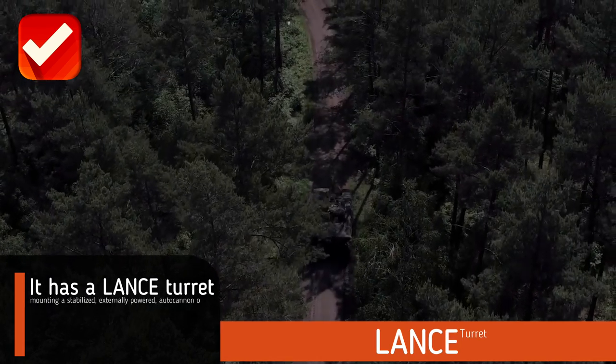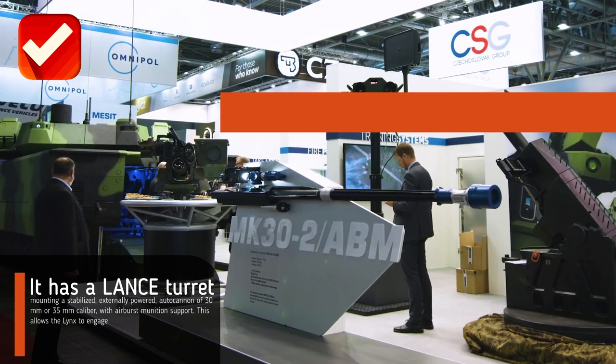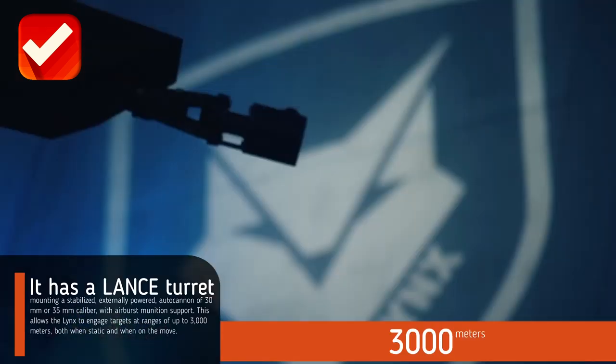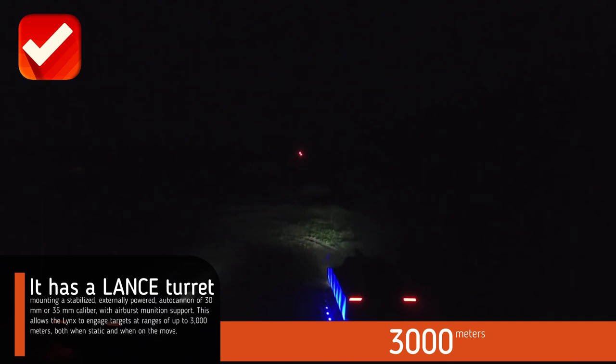It has a Lance turret mounting a stabilized externally powered autocannon of 30 millimeters or 35 millimeters caliber with airburst munition support. This allows the Lynx to engage targets at ranges of up to 3,000 meters, both when static and when on the move.